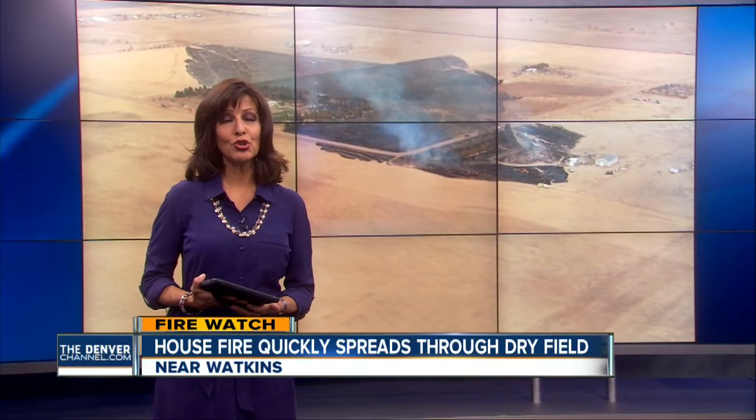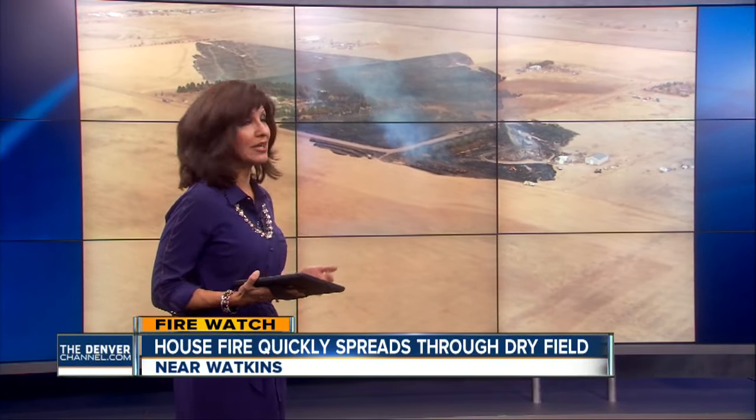Proof of how dry it is out there. Take a look at how far this fire spread out near Watkins this afternoon. What looks like a flattened field — there was once a house on there. Denver 7 reporter Mark Stewart is talking to neighbors about their scary afternoon.